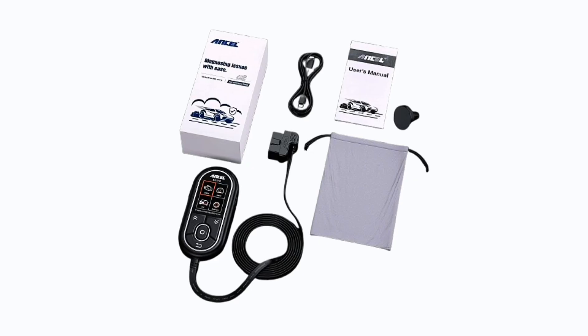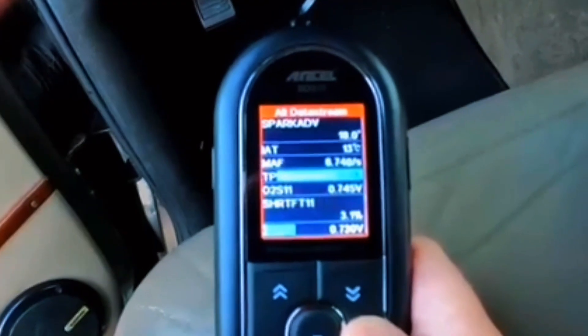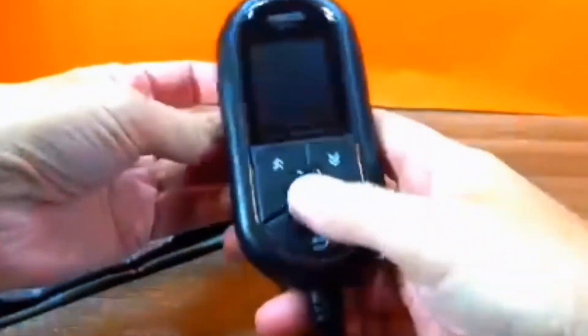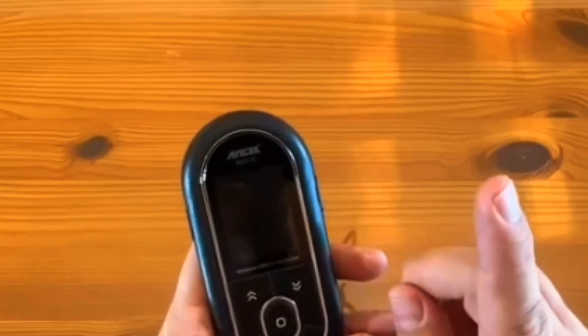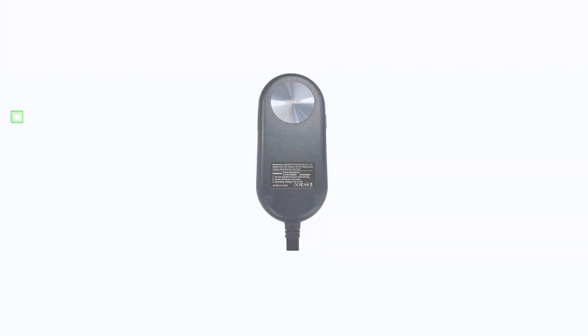The free Bluetooth app offers advanced features like battery test, trip analysis, and performance test, allowing you to monitor your car's health in detail. It reads and clears check engine codes, runs smog and I/M readiness checks, performs EVAP and O2 sensor tests, and generates detailed reports. Designed with a magnetic back, tangle-free cable, and compact shape, it's easy to use and store.